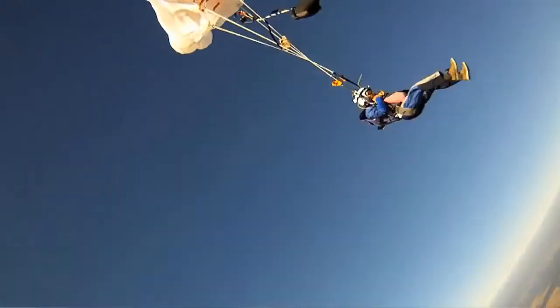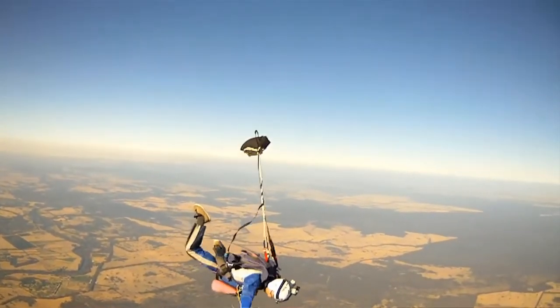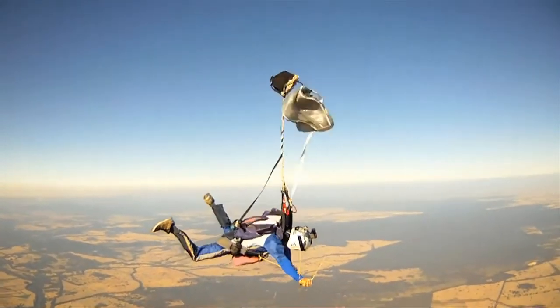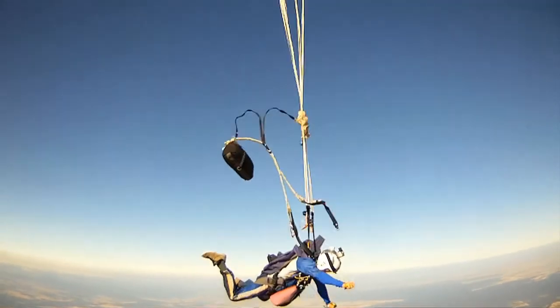The other big high-speed malfunction that I've always been worried about is a horseshoe — where I've got my main connected to me in two places and cutting away may not disconnect that from me in both those places. Deploying a reserve then also means that the reserve has to get out past that main and hopefully not get entangled, ending up with a main reserve entanglement.